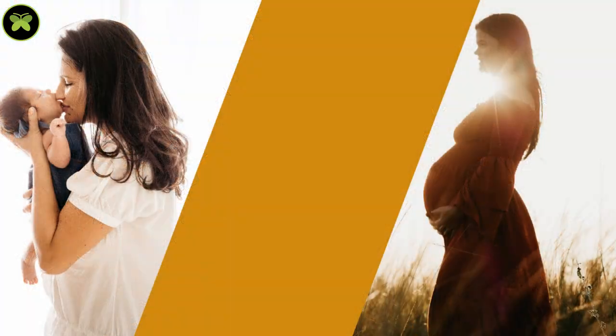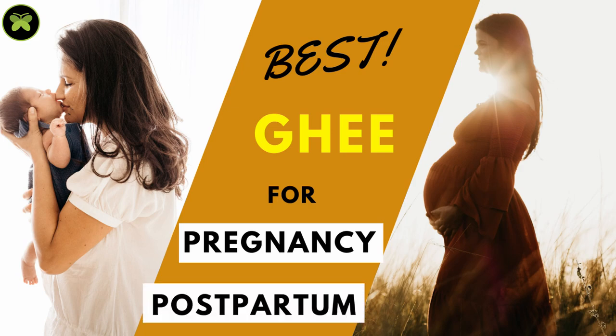Hello and welcome to Thrupti Wellness. This is Dr. Thrupti, and today let's dig out some ancient wisdom and sort out the best ghee specially for pregnancy and postpartum.